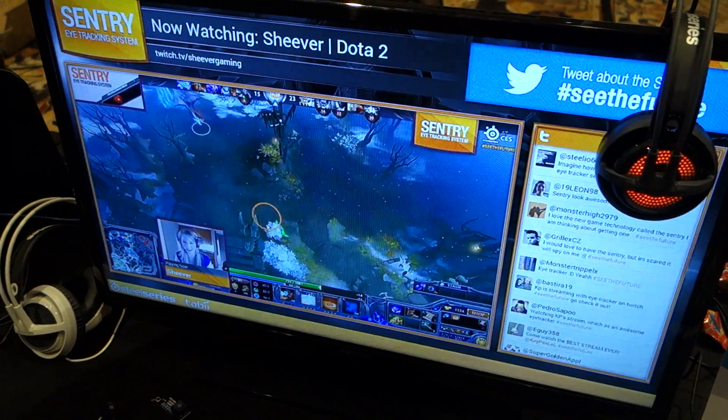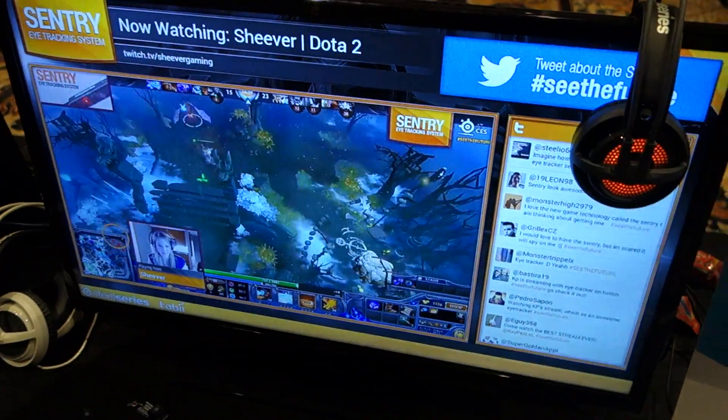Jimmy Dink from Maximum PC here at CES 2015. I'm here at the SteelSeries booth speaking with Travis. Can you tell us what we're looking at here?